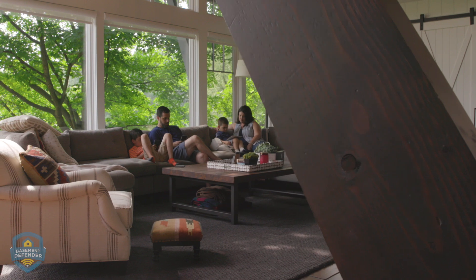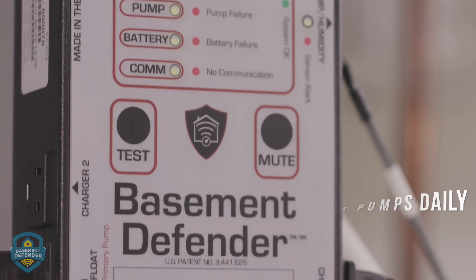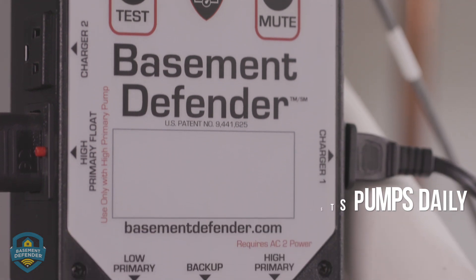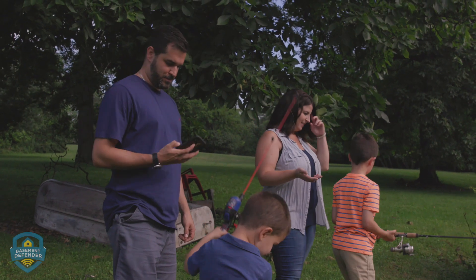Here's how it works. Using your home's Wi-Fi, Basement Defender sends a signal to test your primary and backup pumps every day at 8 a.m. It will detect any problems with the pumps, as well as batteries and charging units. The monthly subscription service activates the Basement Defender notification system, providing alerts through app notification, emails, or text messages.